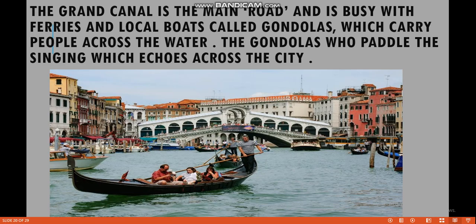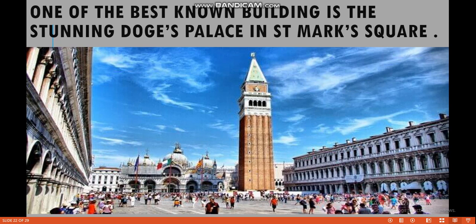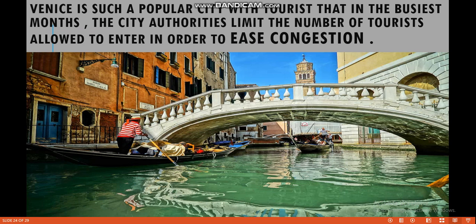The Grand Canal is the main road and is busy with ferries and local boats called gondolas, which carry people across the water. The gondoliers who paddle the gondolas sing, and their singing echoes across the city. Venice is a treasure trove of historic buildings, many of which contain world-famous paintings. One of the best-known buildings is the stunning Doge's Palace in St. Mark's Square. Venice is such a popular city with tourists that in the busiest months the city authorities limit the number of tourists allowed to enter in order to ease congestion.